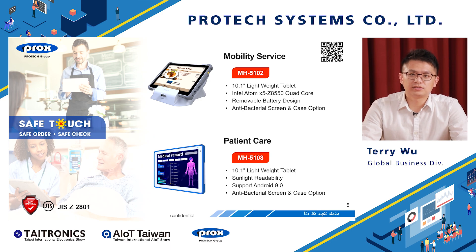To help maintain social distance, ProTech also provides different tablets, including 10-inch and 7-inch models. You can use them for table service, outdoor restaurants, or drive-through applications. They can also be used for patient care, helping nurses and doctors monitor patient information.